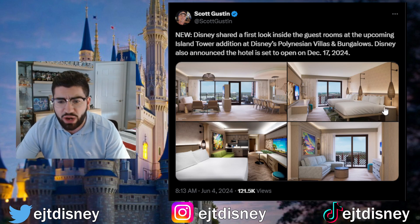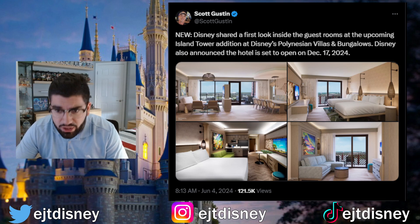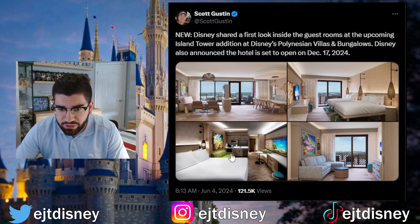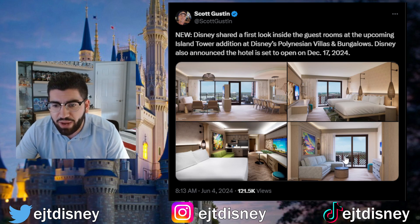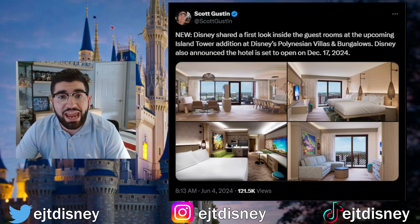We really got the first look of the rooms and they look incredible. You'll see a lot of Moana-inspired theming here. There's a living room area with a kitchen table, beds with a balcony out to the lakeside area, more images of a bedroom area with a little kitchen area, and another living room area.